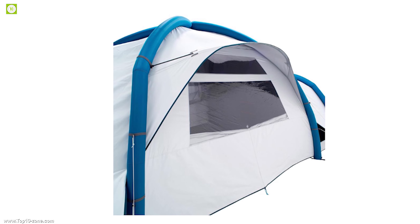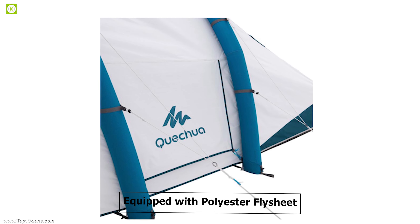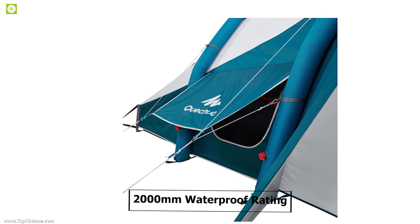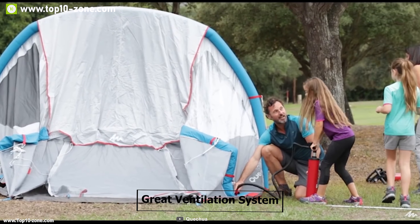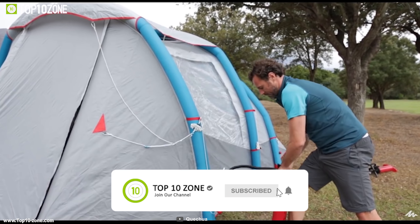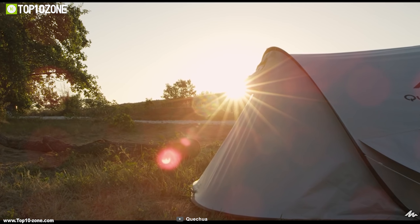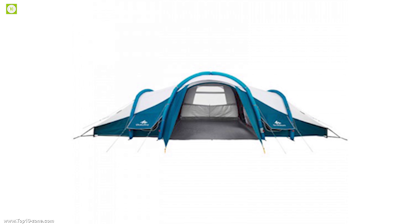Its fresh and black technology relies on UPF 50 plus sun protection and is equipped with a polyester flysheet that has a 2000 mm waterproof rating, and it should remain habitable in a 4x7 wind. It has a great ventilation system — the ventilated flysheet on the living room provides ventilation and reduces condensation. There is an upper air vent outside each room and a large lower air vent inside each room.